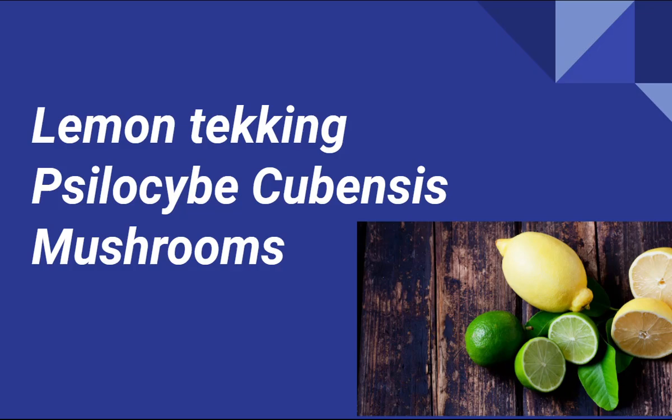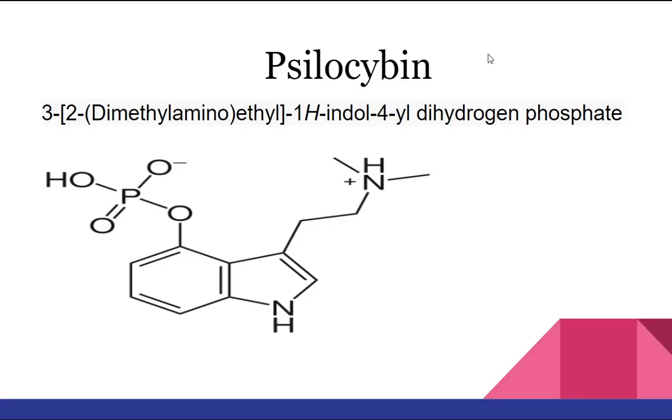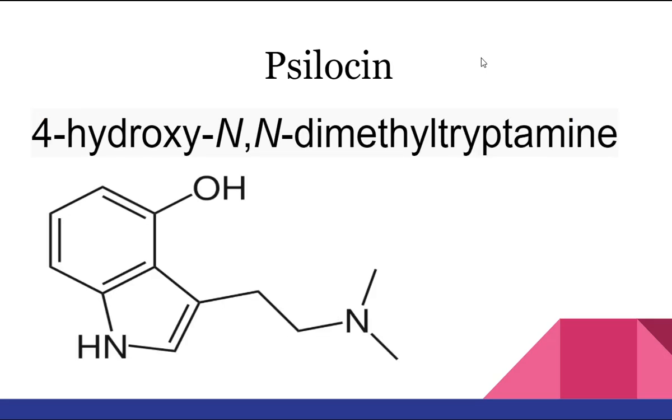Hello and welcome to my short lecture on the science behind lemon tekking psilocybin cubensis mushrooms, commonly known as magic mushrooms, a fungi that contains psilocybin which turns into psilocin upon ingestion. Psilocin is a tryptamine alkaloid that is NN-dimethyltryptamine carrying an additional hydroxy substituent at position 4, a hallucinogenic alkaloid isolated in trace amounts from psilocybin mushrooms.